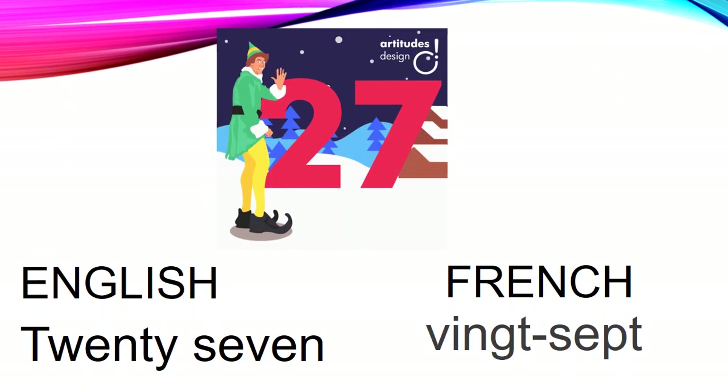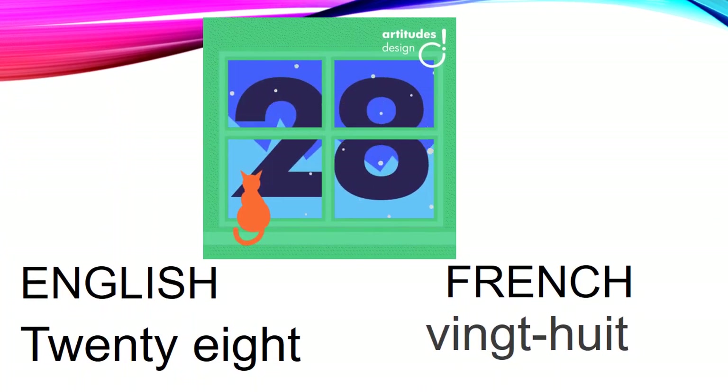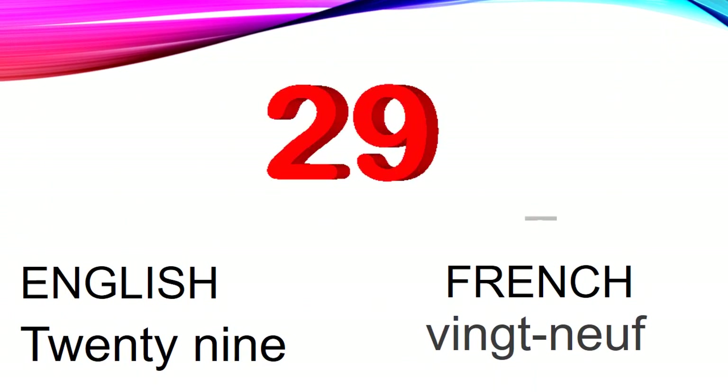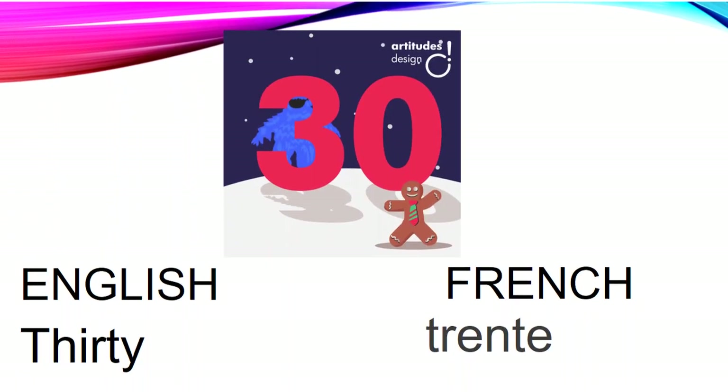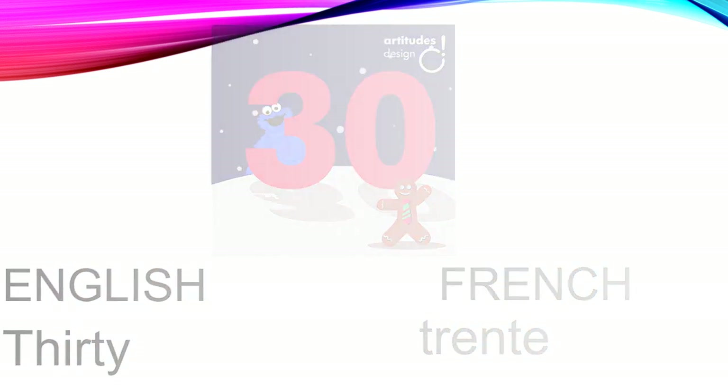English 27, French [vingt-sept]. English 28, French [vingt-huit]. English 29, French [vingt-neuf]. English 30, French [trente].